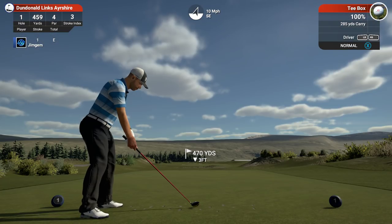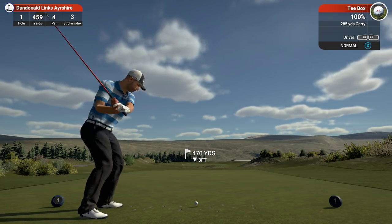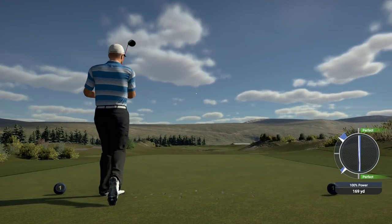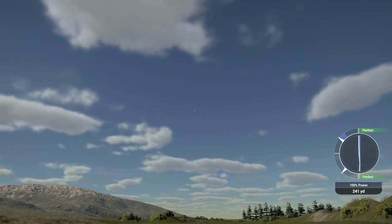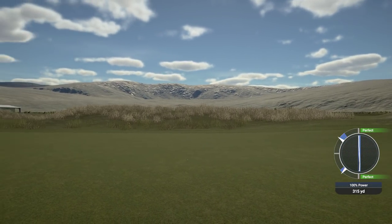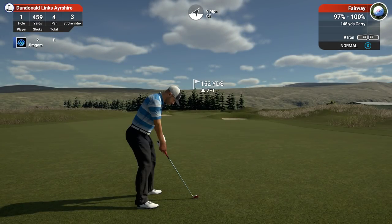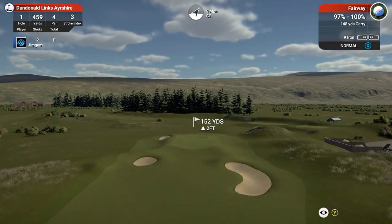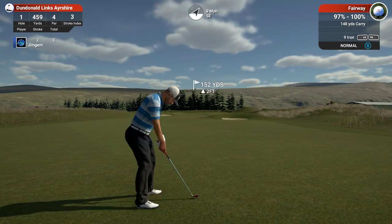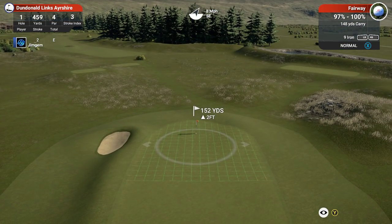Got 10 mile an hour tailwind which is going to help us — well, all depends on my tempo I suppose. Oh that's nice, perfect — perfect first drive right down the middle. This is designed by Kyle Phillips, a course designer. Originally known as Southern Gailes, it was purchased by Loch Lomond Golf Club in early 2003 to provide its global membership with the traditional links challenge.